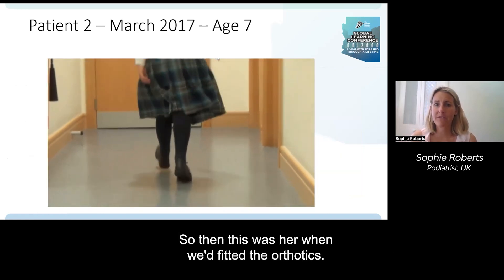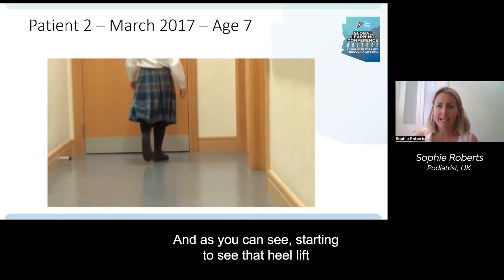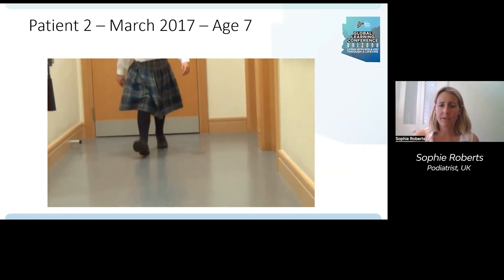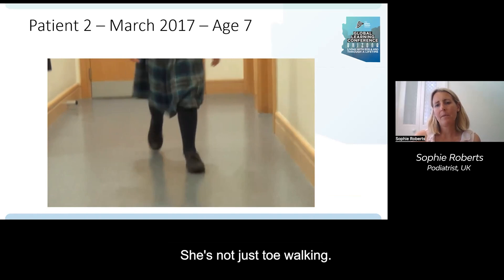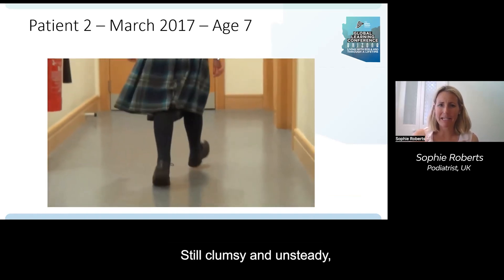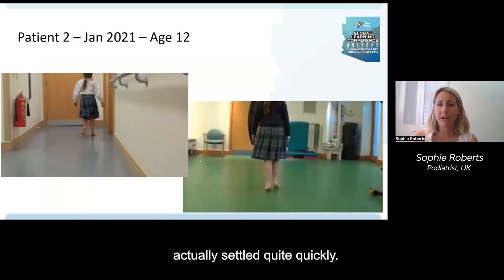When we fitted the orthotics, you can see the heel strike starting to happen. She's not just toe walking any more, though still quite clumsy and unsteady. Her knee pain with the orthotics actually settled quite quickly.